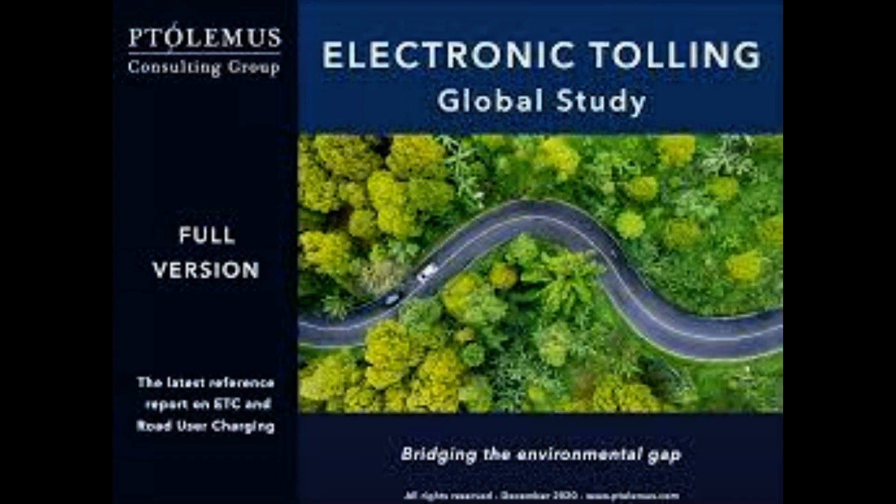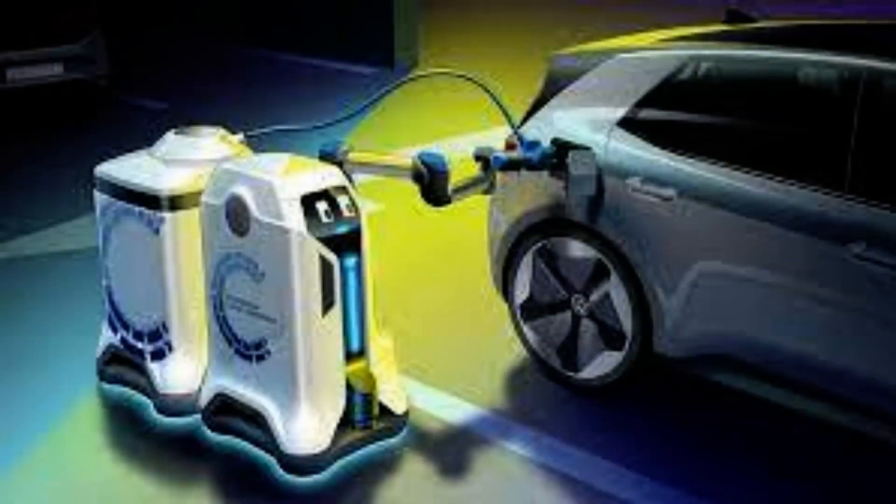Ford is committed to ensuring freedom of movement, and right now refueling or charging your vehicle can be a major problem for some drivers, said Birger Frick, research engineer at Ford of Europe. The robot charging station could be an added convenience for some people but absolutely essential for others.